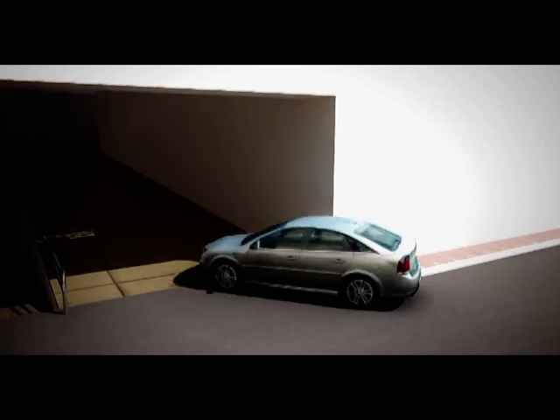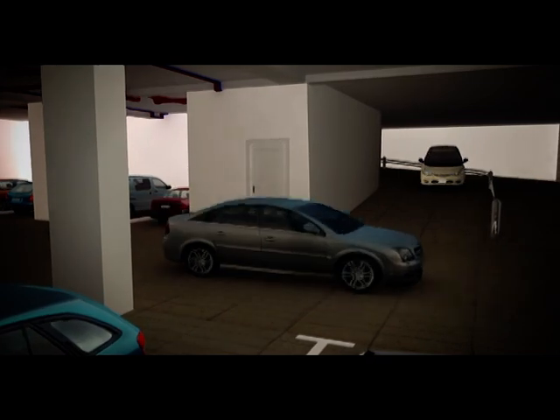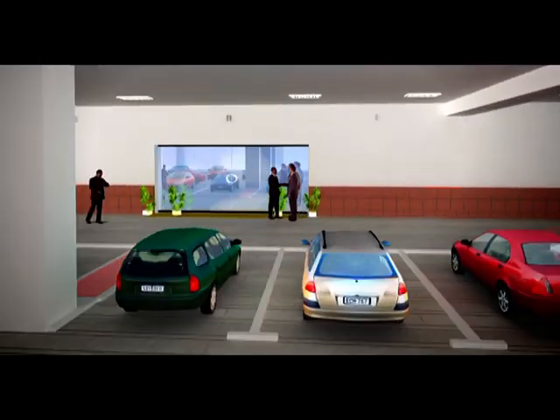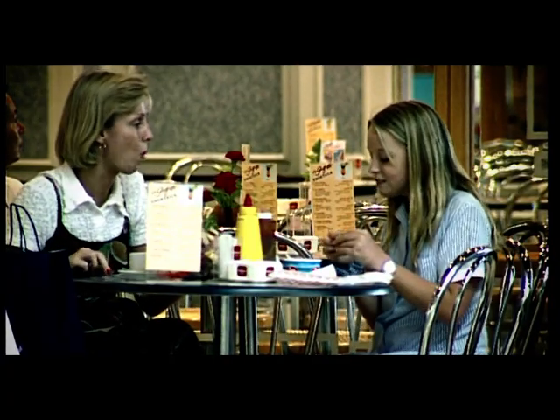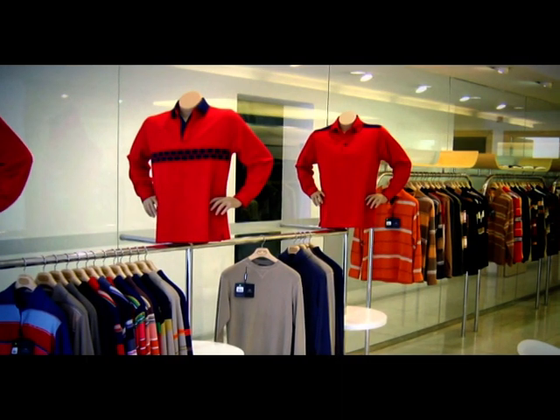Valet parking service adds more comfort and convenience to your workday, with access to your office from the parking area on the same level — an unmatched facility. To take your mind off work, there are interesting restaurants, cozy coffee shops, and lively retail shops lined up on the ground floor.